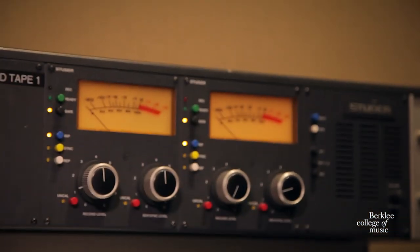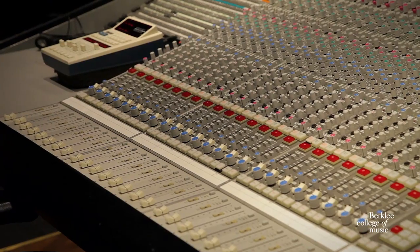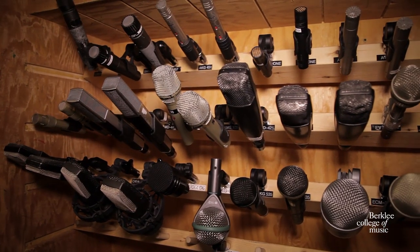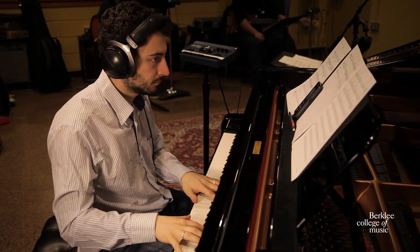Our studios offer a variety of different equipment to accommodate students' needs. They're all equipped with high-end mixing consoles, microphone sets, amplifiers, and much more. Our rooms accommodate for mixing, mastering, and live recording purposes.